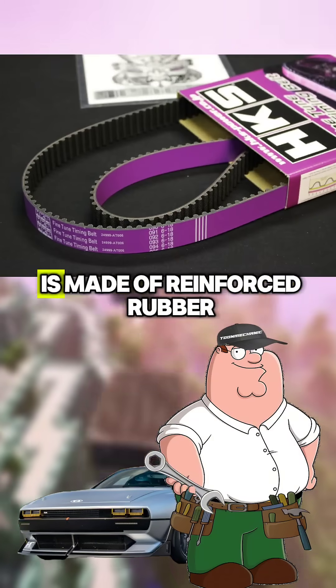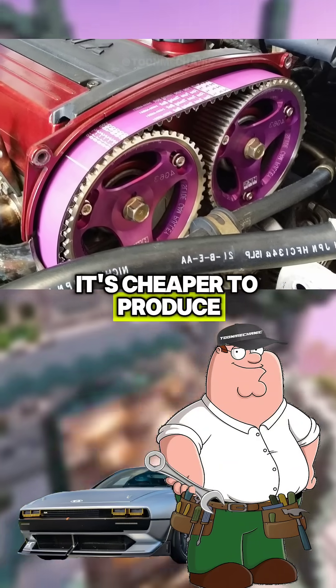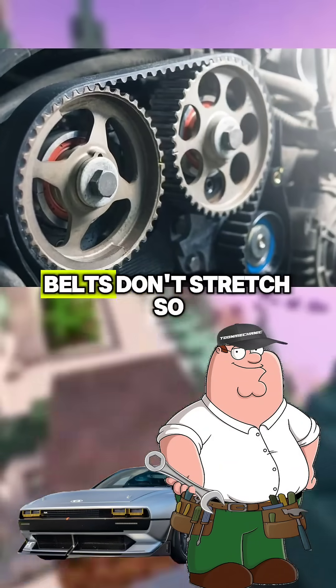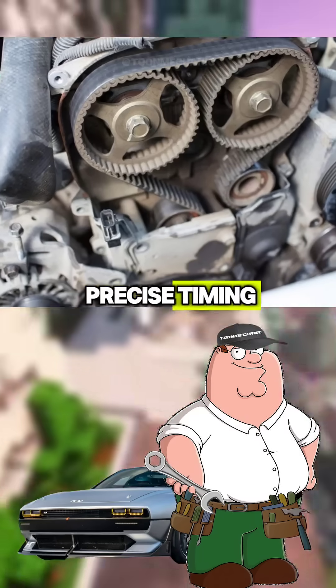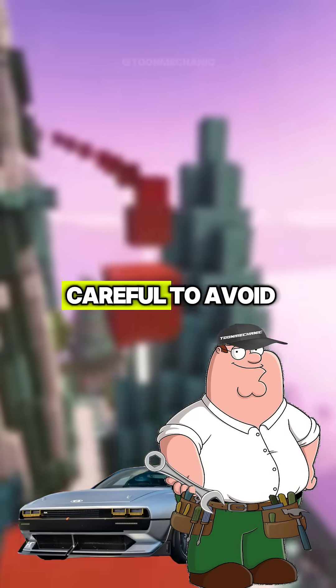A timing belt, instead, is made of reinforced rubber, and it's positioned away from the engine oil. It's cheaper to produce and less expensive to replace. Belts don't stretch, so they have a more precise timing, but on the other hand, they have a shorter service life, and you must be a little bit more careful to avoid failures.